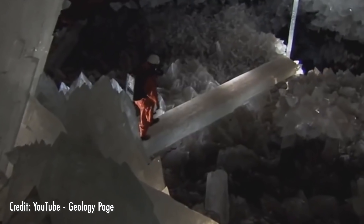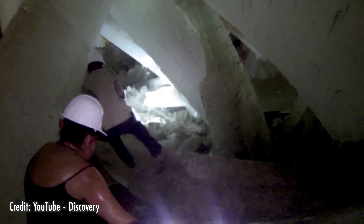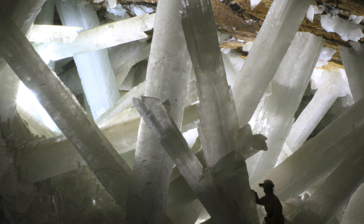First, no list of huge crystal formations would be complete without the famous Naica mine. Located 300 meters below the ground, it's one of the most jaw-dropping crystal formations ever discovered. The cavern itself is over 100 meters long and is home to some of the largest natural crystals in the world. One of the crystals is over 11 meters long and is estimated to weigh about 12 tons.